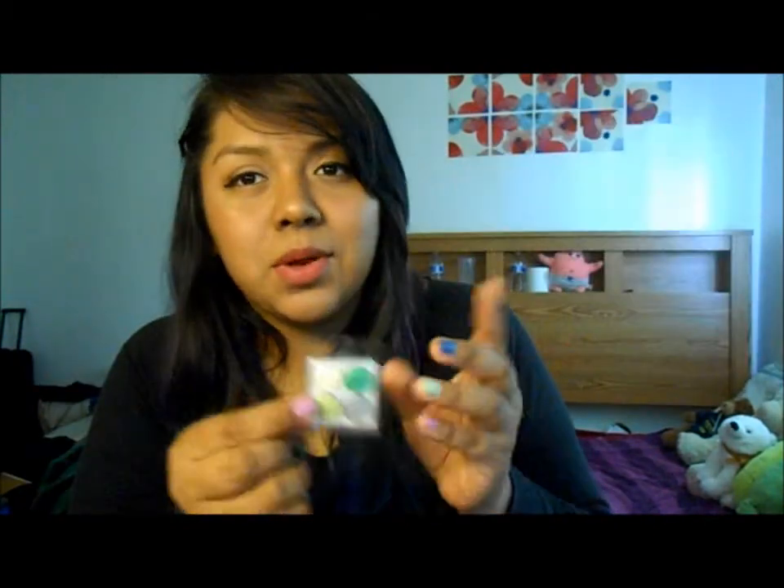Last but not least, they sent me an eyeshadow sample which is their Set 18 — it's mostly green. This one's a little bit chipped, but I'm probably not going to use it, so I'll give it away in a giveaway or to a friend.